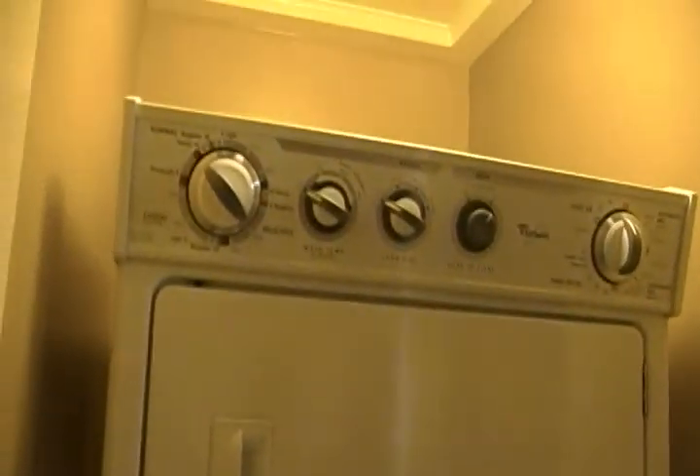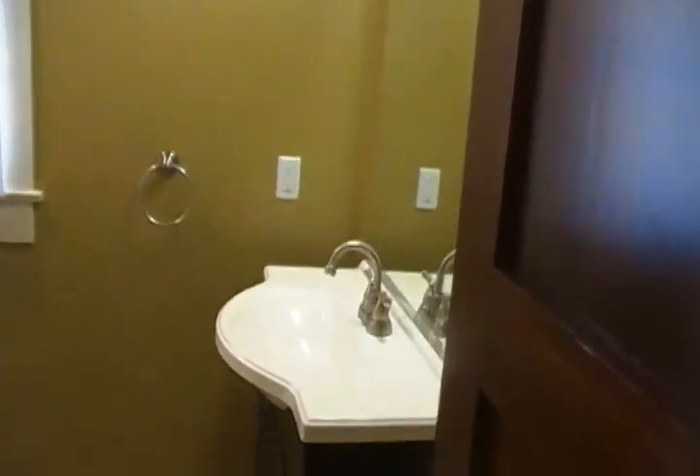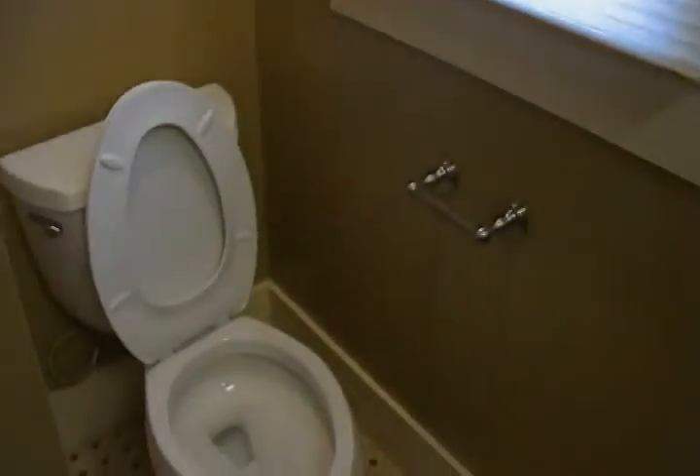And then here's the bathroom. So we have a washer and dryer in this little alcove. And here is the bathroom — all the amenities.